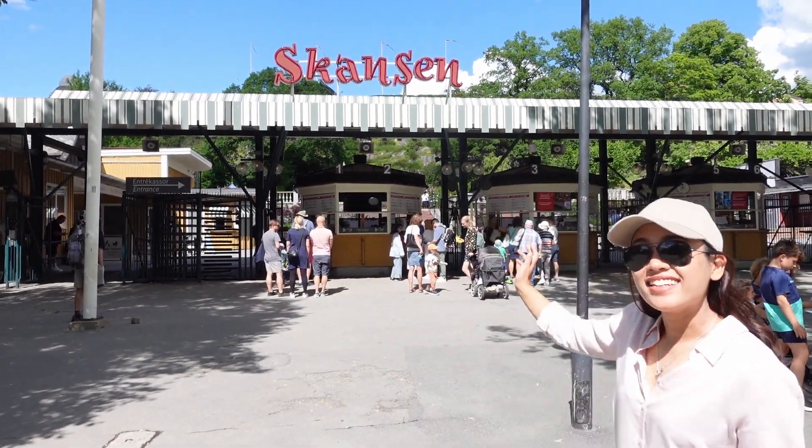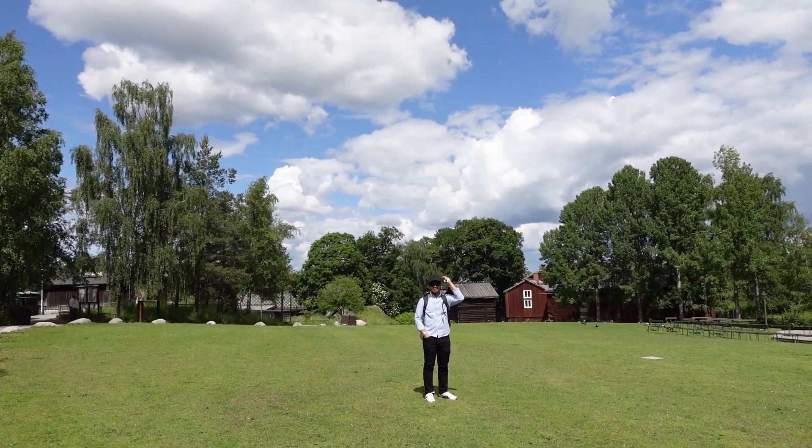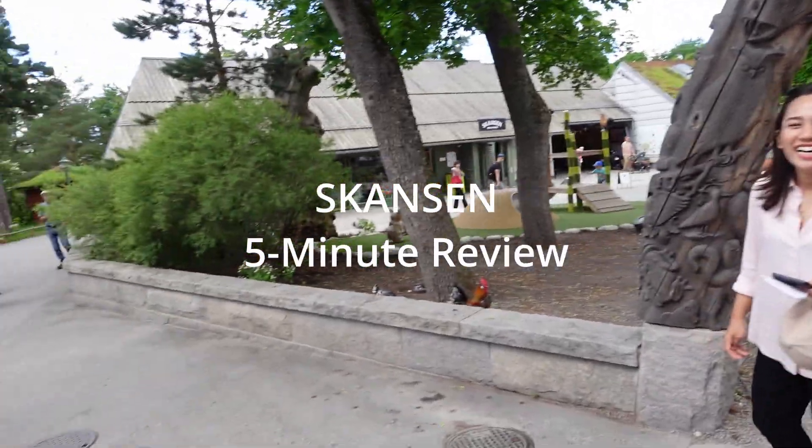We are at Skansen! Here's our review of Skansen. Let's try to keep it under five minutes.